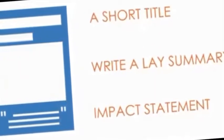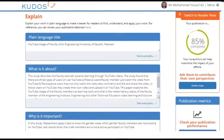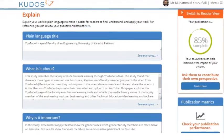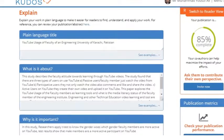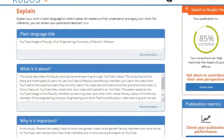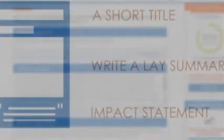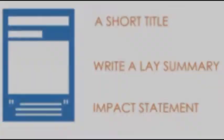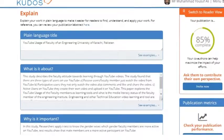Explain means writing a short title about your research publication, a layout summary, and an impact statement describing where your research has impact and what its core area is. CODUS shares this information to all relevant websites where your audience — researchers, research scholars, and field experts — exist.